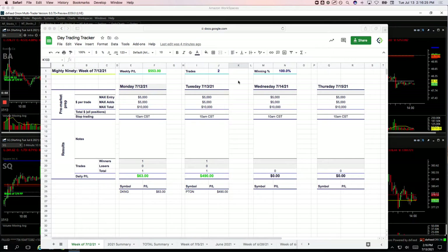Hey everyone, welcome to today's day trading recap for Tuesday, July 13th. Nice day today, plus $981. Let's go through these — I'll show you what we did.